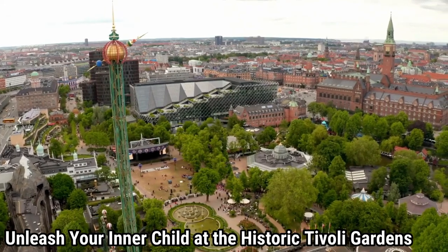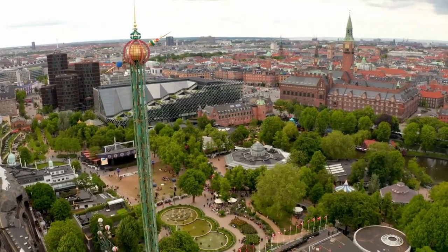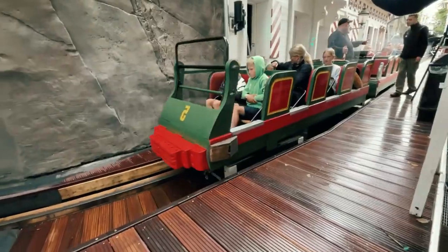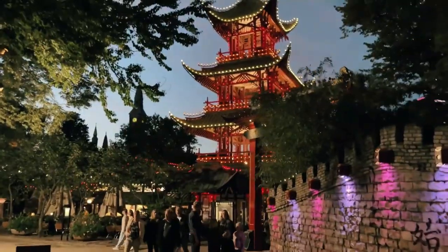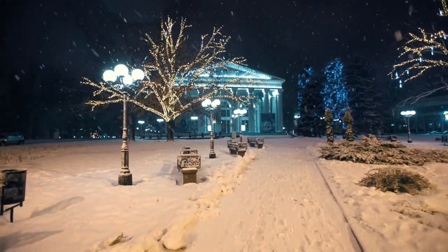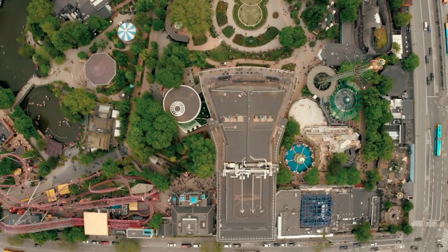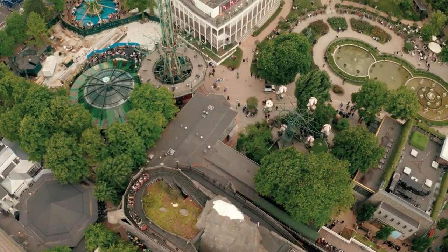Unleash your inner child at the historic Tivoli Gardens. Tivoli Gardens, founded in 1843, has something for everyone with four thrilling roller coasters, including the world's oldest wooden roller coaster, 28 other rides, and a slew of cultural attractions, in addition to their summer fireworks shows, Halloween Fest in October, and Christmas holidays in December. Tivoli Gardens is the world's second-oldest operating amusement park, after Dairahavsbakken in nearby Klampenborg, and Europe's fifth most visited theme park.